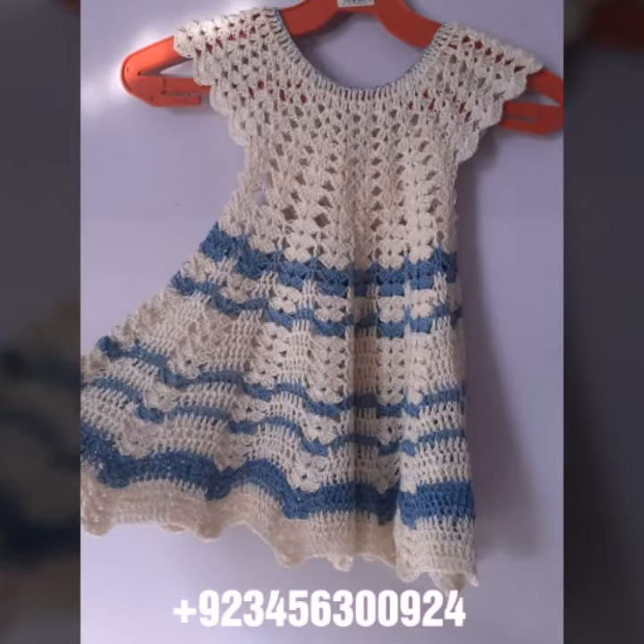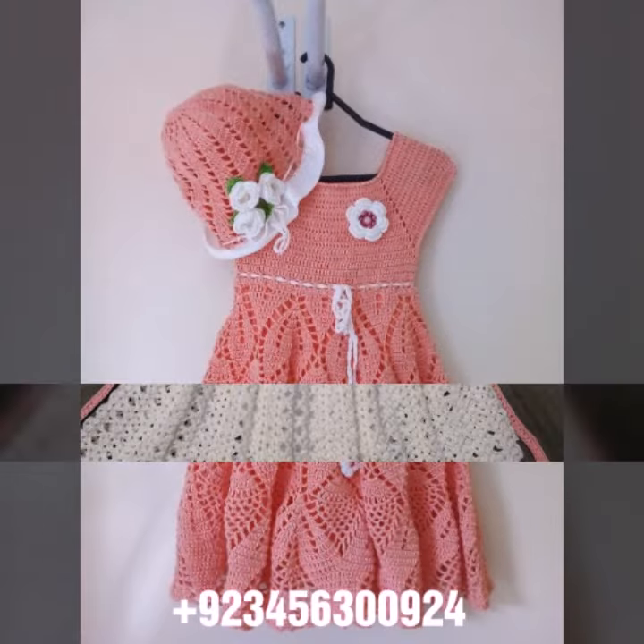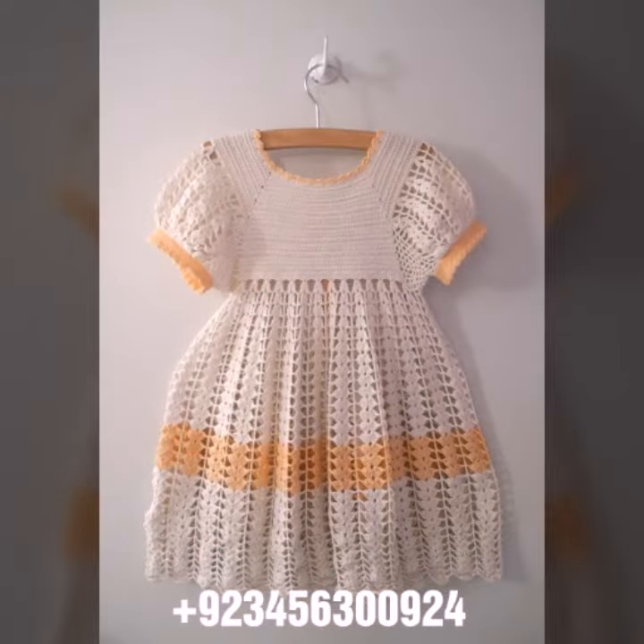Also crochet baby scarf designs, poncho, caplet, and jacket designs, cardigans and open jackets. So dear friends, I always try to bring useful videos and useful content for you, so don't forget to like my videos and don't forget to share them with your friends and relatives.